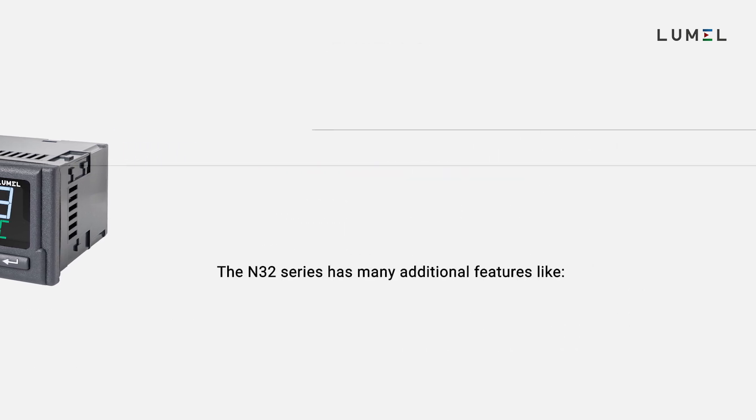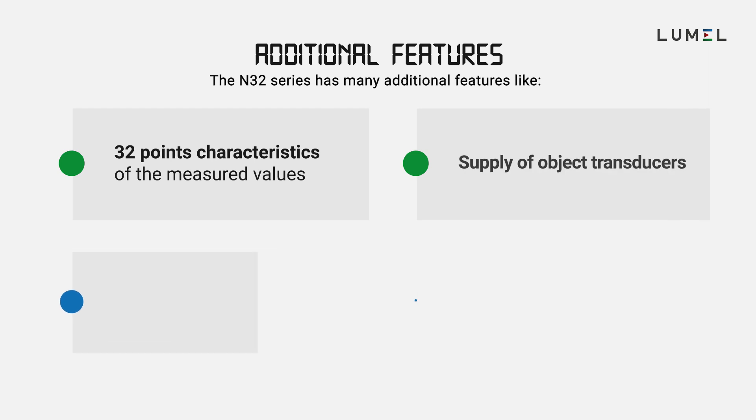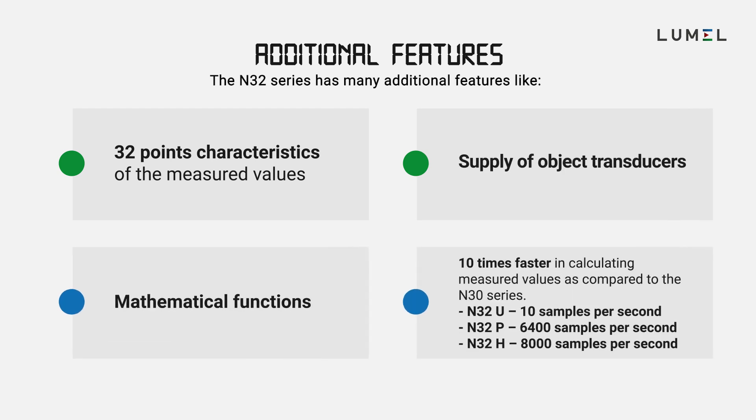It has some additional features like 32 characteristics of measured values, supply of object transducers, mathematical functions, and it's remarkably 10 times faster than the N30 series.